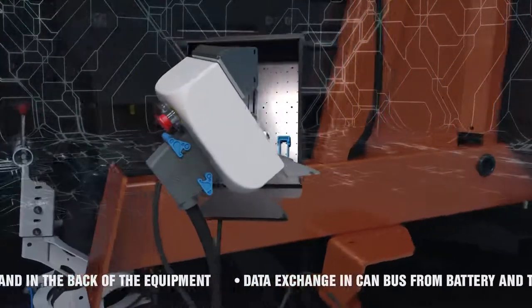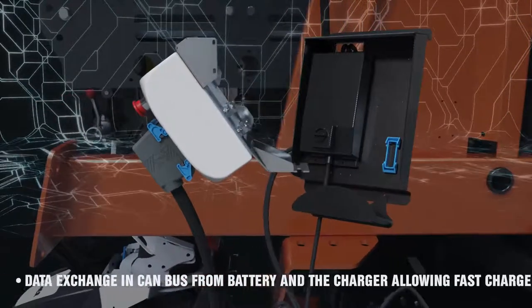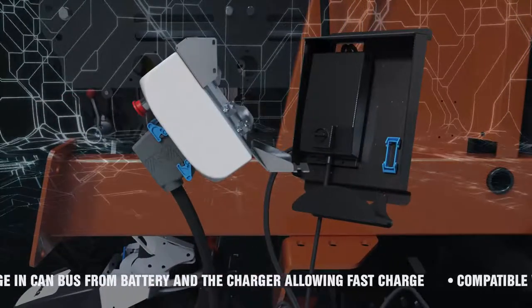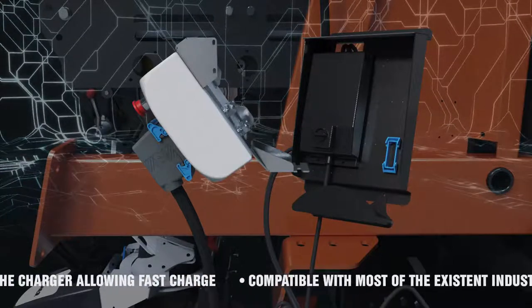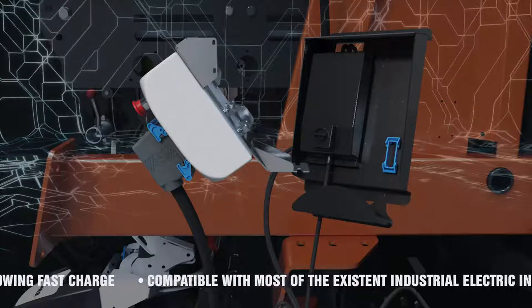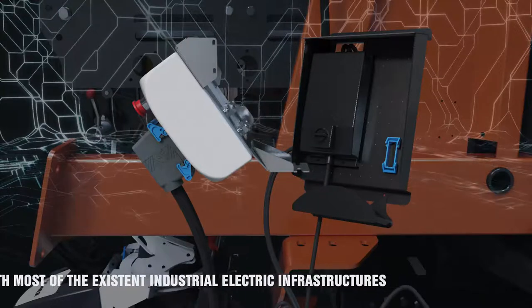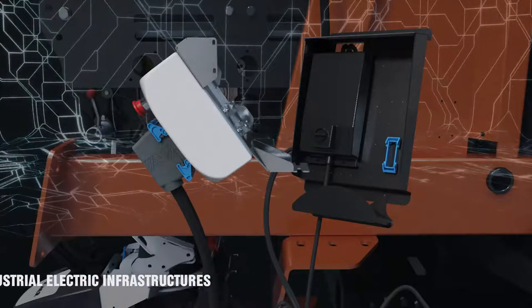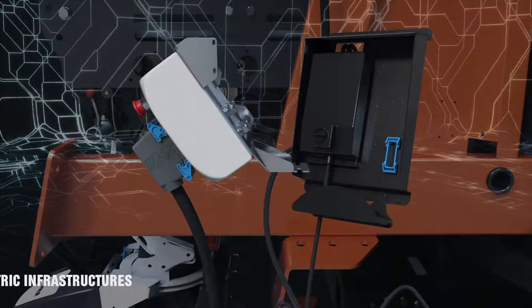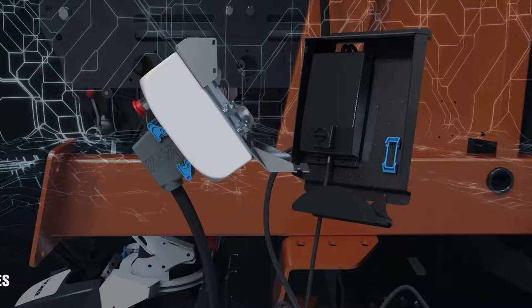The communication between the battery management system and the charging station allows a quick and partial recharge without damage. The charging station is able to modulate the voltage and amperage according to the state of charge of the battery and interrupt the operation if it detects a critical error. The charger has a low energy requirement — 16 amps at 400 volts — and is compatible with most existing industrial electrical infrastructures.